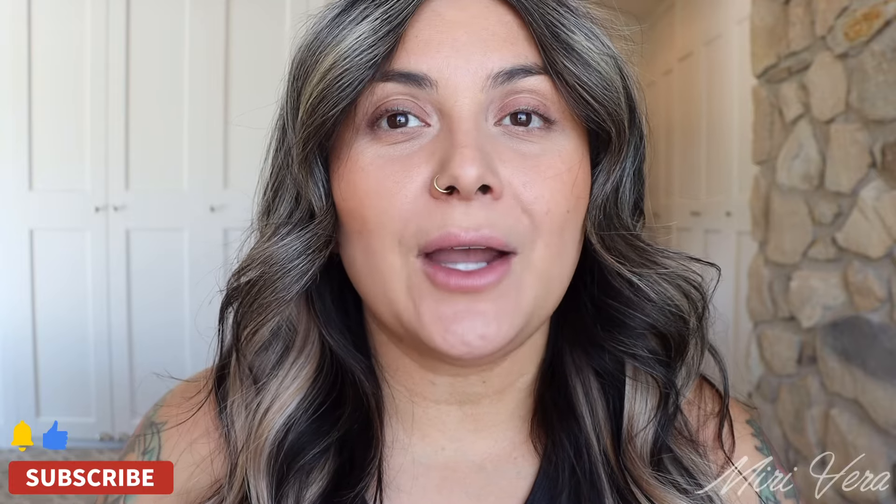Hello my lovelies. Welcome back to my channel. If you are new here, hi, my name is Mary and I give you an extra warm welcome. I would love it if you can click the subscribe button and stay for a while.